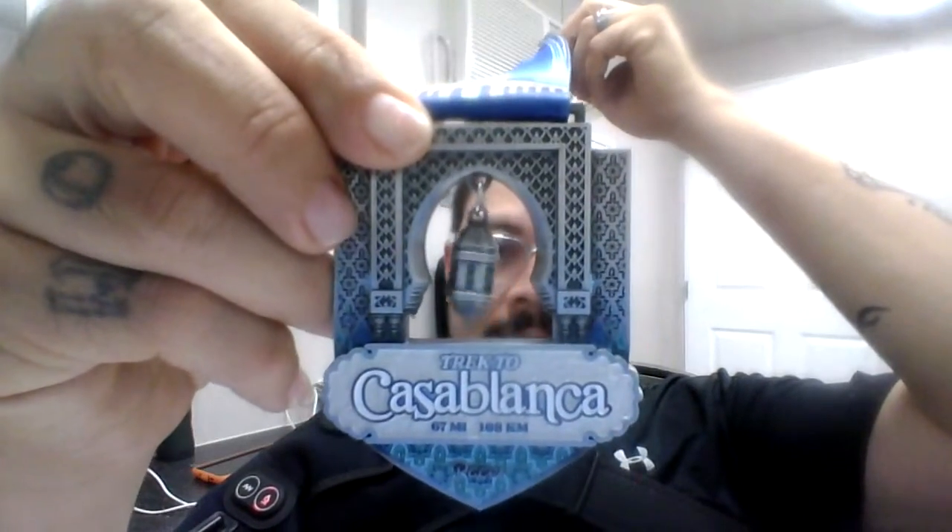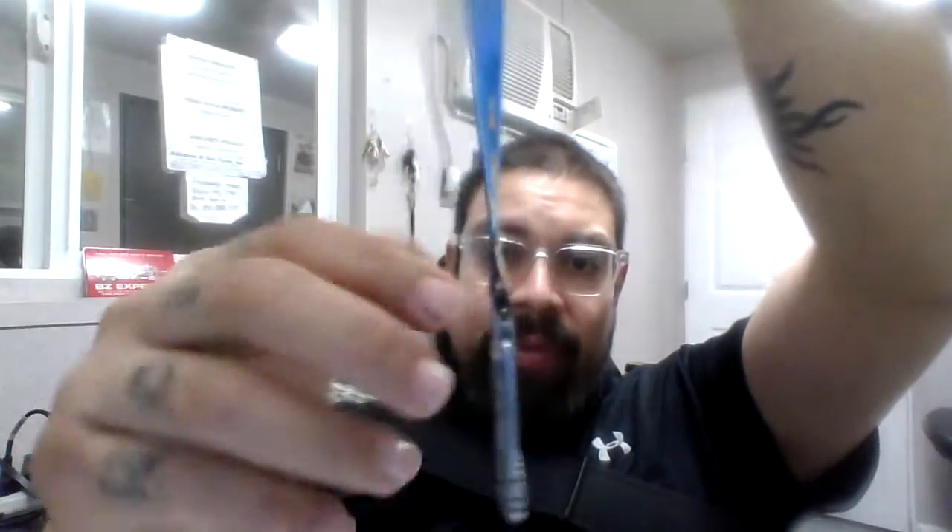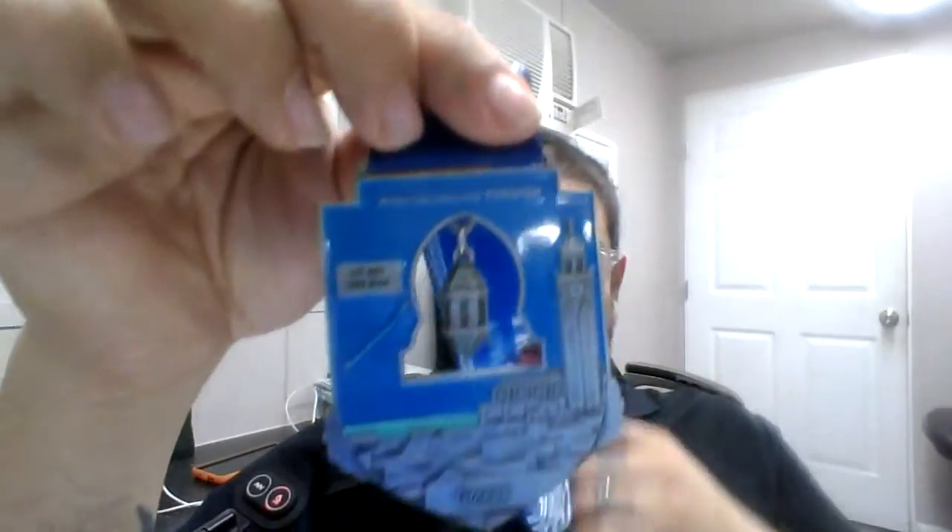Track 2 Casablanca — yeah, it's pretty nice. It's more of a silver and blue color medal. It's 67 miles or 108 kilometers. I got this one when it first came out, so it was 20% off.